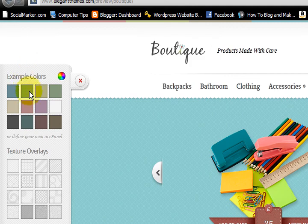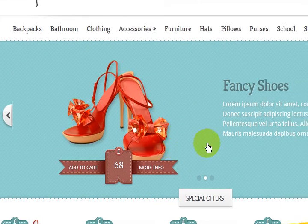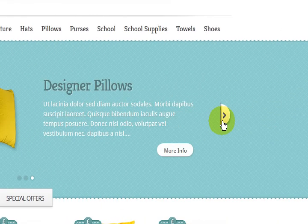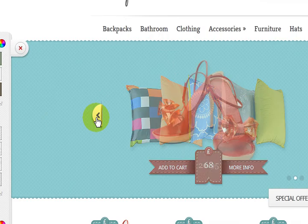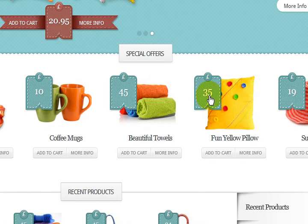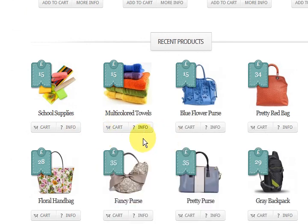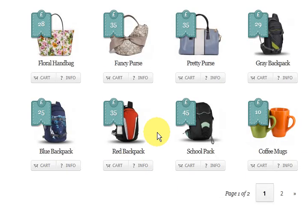Look at this — it's just beautiful. It's got a slider here where you can press on it and it goes through the different products. Down here it's got nice little price tags on it. If you wanted US dollars or Australian dollars, that would come up with a dollar sign and not a pound sign. This incorporates PayPal or about six other shopping carts as far as I can tell.